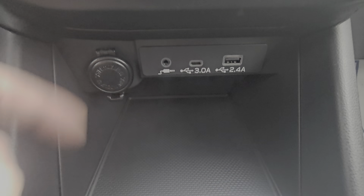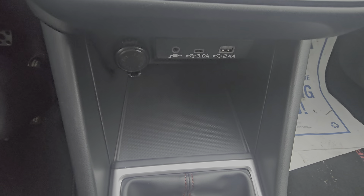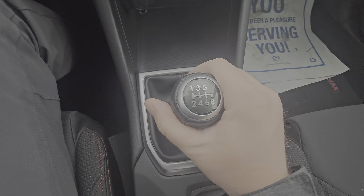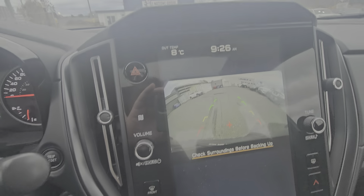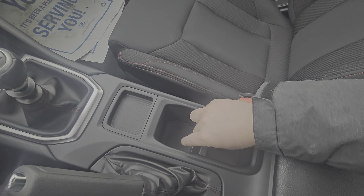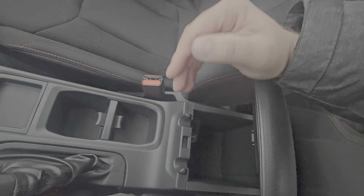Below that, we've got two USBs, auxiliary, and a 12-volt power point. This rubberized area is designed to be device storage. As mentioned, we have a six-speed manual transmission with a really short throw — easy to shift. Reverse is collar up, over, and back, and you can always confirm as the camera comes up. We have the traditional handbrake, easily accessible cup holders, and in this armrest we have a 12-volt power point with a little bit of storage.